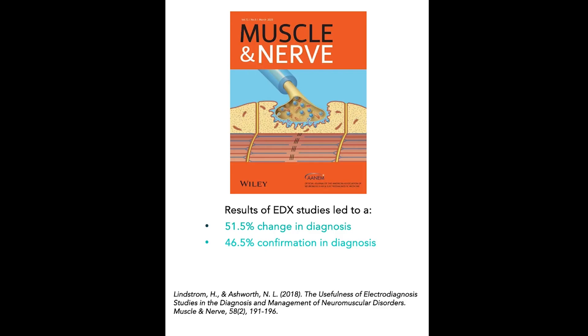That study found that electrodiagnostic testing resulted in 51.5% change in diagnosis and 46.5% confirmation of an existing diagnosis, and 63.4% had a change in patient management.